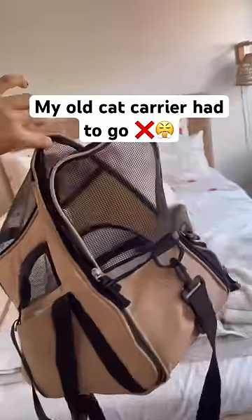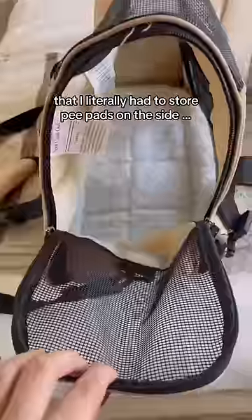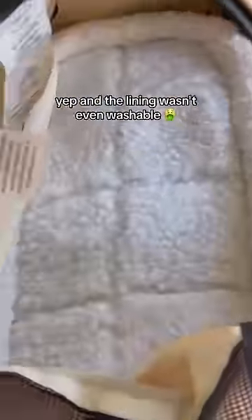My old cat carrier had to go — it was ugly, it was flimsy, and it made my cat so nervous to travel in. I literally had to store pee pads on the side, and the lining wasn't even washable.